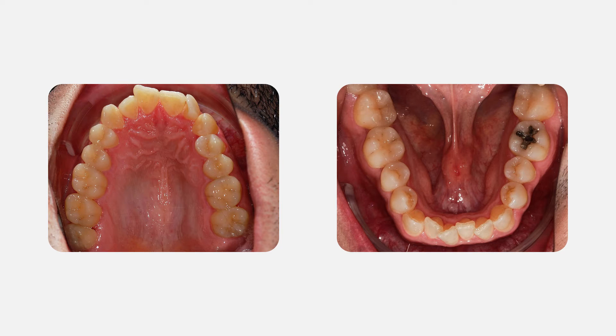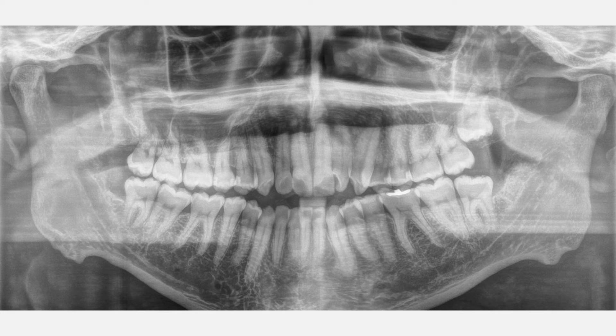In addition to this problem, the patient had a constricted upper arch, constricted lower arch, crowding in the lower arch, and the midline in the lower arch was shifted toward the right about four to five millimeters. When we looked at the panorex of this patient, we noticed that the condyle demonstrates some remodeling.